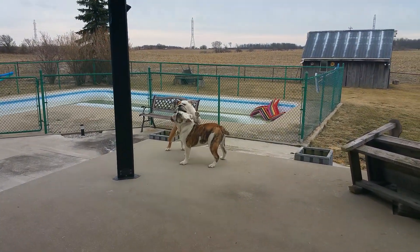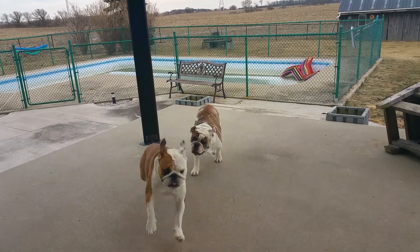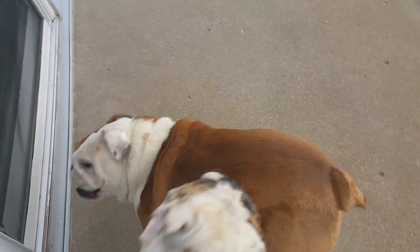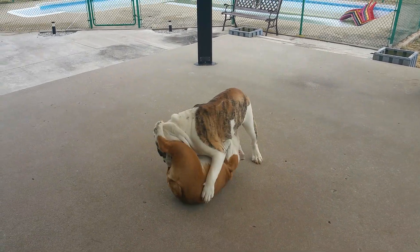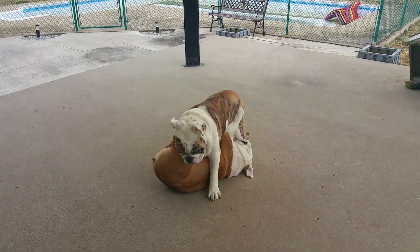Sometimes you'll see that shift to Betty being squished. So what you're looking for in appropriate play is lots of role reversals. Now it's her turn to be the squishy instead of the squisher.